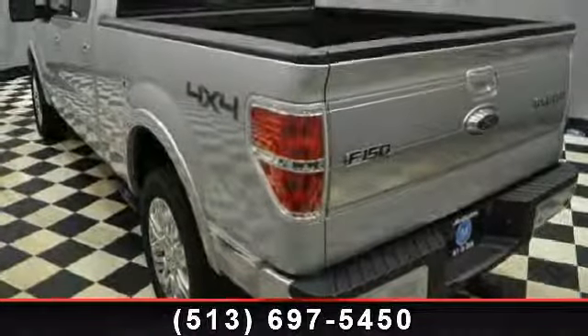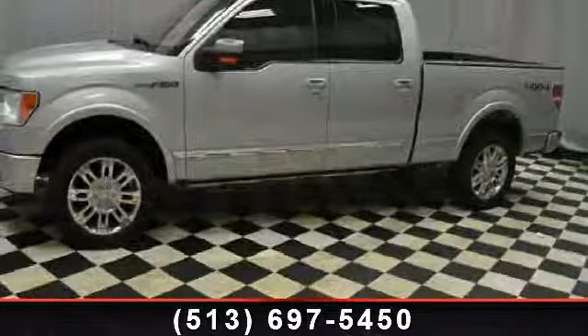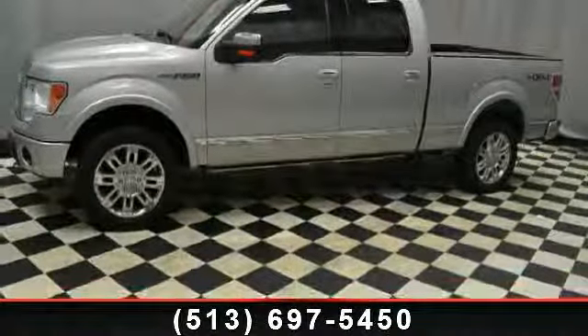If you are looking for a solid pre-owned truck, this might be the one. Let us put you in the driver's seat today. Call or click to contact your dealership.